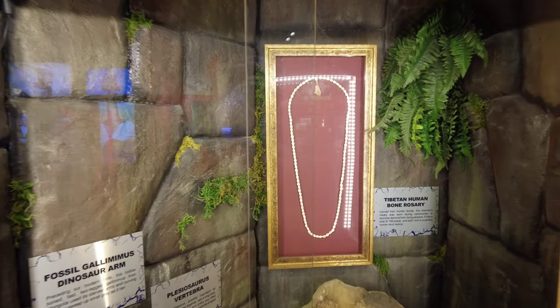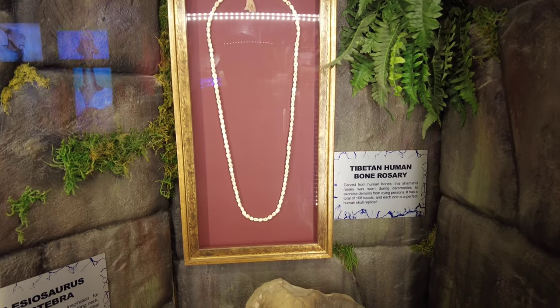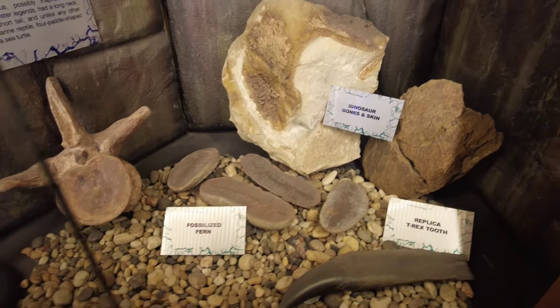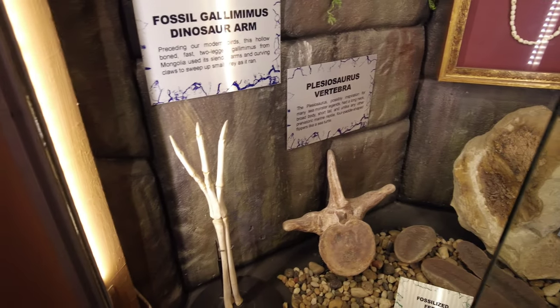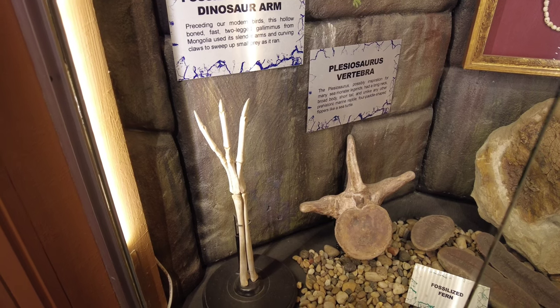Some other bone-based artifacts: a Tibetan human bone rosary — that's pretty creepy. Dinosaur bones and skin down there. A fossilized fern, a fossilized gallimimus dinosaur arm, and a plesiosaurus vertebrae.